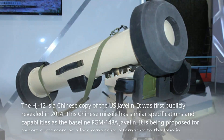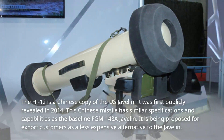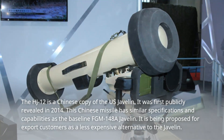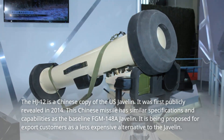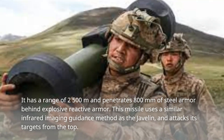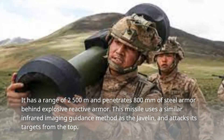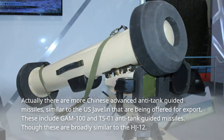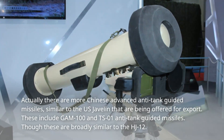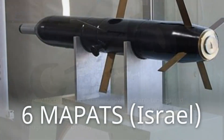Number 5: HJ-12, China. The HJ-12 is a Chinese copy of the US Javelin, first publicly revealed in 2014. This Chinese missile has similar specifications and capabilities as the baseline FGM-148A Javelin and is being proposed for export customers as a less expensive alternative. It has a range of 2,500 meters and penetrates 800 mm of steel armor behind explosive reactive armor. It uses a similar infrared imaging guidance method and attacks its targets from the top. There are also other advanced Chinese anti-tank guided missiles offered for export, including the GAM-100 and TS-01, which are broadly similar to the HJ-12.